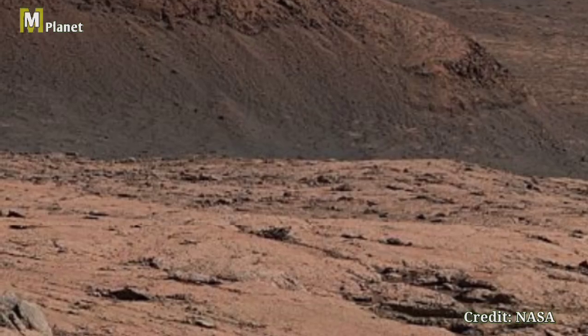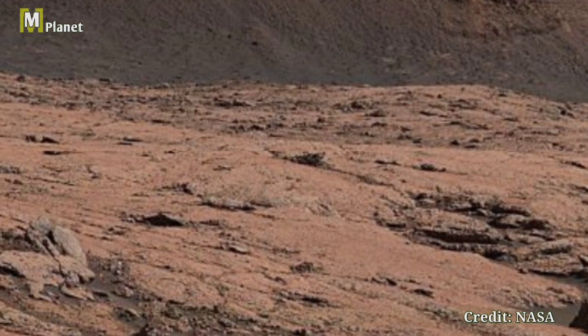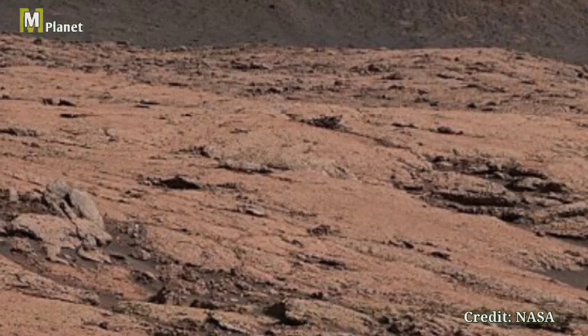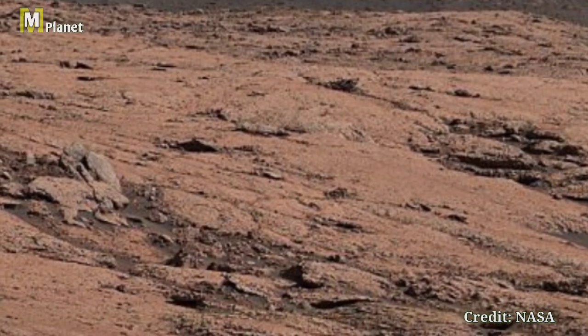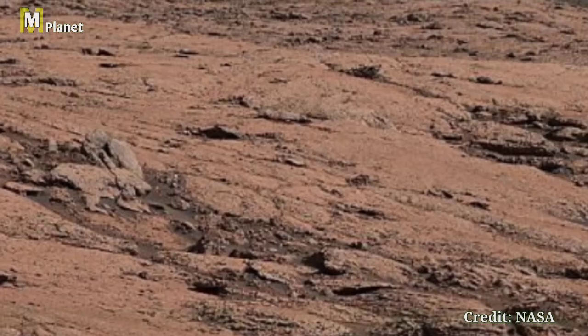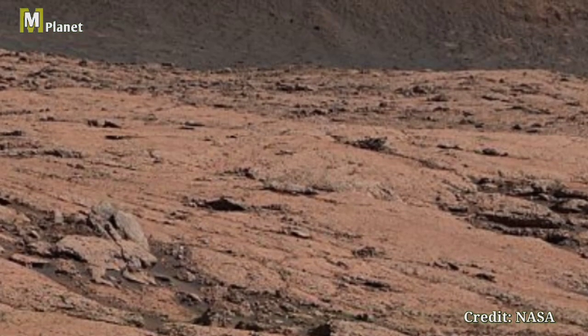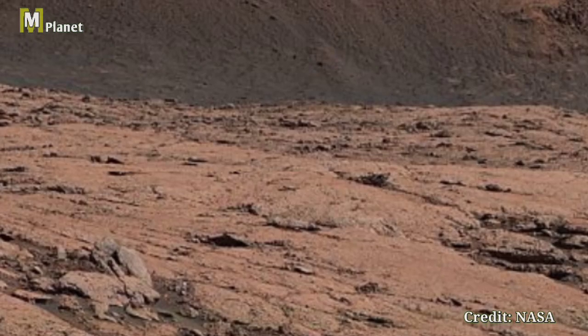Hello friends, welcome back to the MMPlanet. Today we are taking a closer look at an incredible image captured by the right-most camera on the Perseverance rover. This standing shot from Sol 168 showcases the huge terrain and intricate rock formations of the vast Martian landscape of Mars.